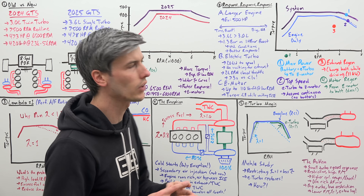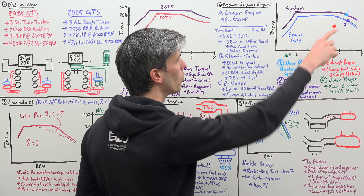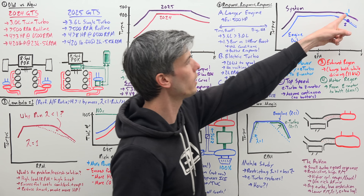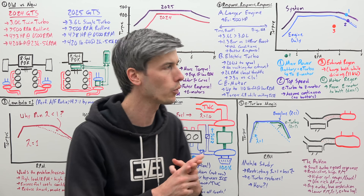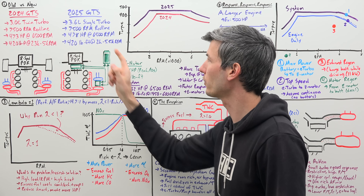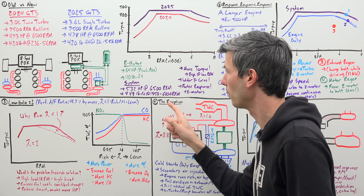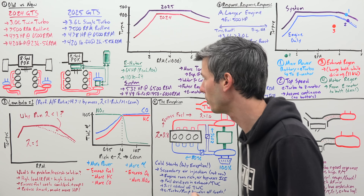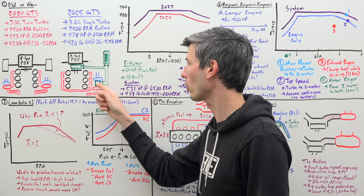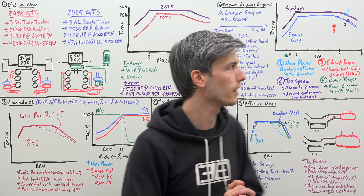To better understand how this system works, let's walk through four different scenarios. Here we have a torque versus RPM plot — in blue is the engine-only torque curve, and in purple is the total system curve including the electric motor. Scenario one: maximum power. We've got three sources of power production. First, the engine creating 478 horsepower at 6,500 RPM. Next, the battery sends power to the electric motor to provide extra power to the transmission. Finally, we're actually recovering some exhaust gas energy with this electric turbo and sending that power from the electric turbo directly to the motor — getting a little extra power from the turbo and delivering it to the wheels.